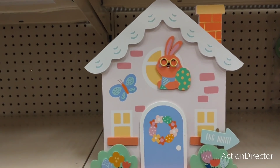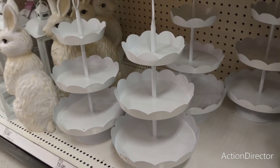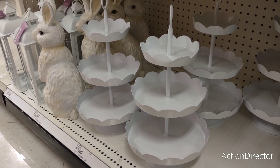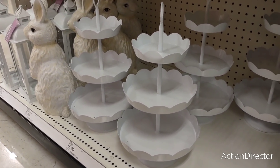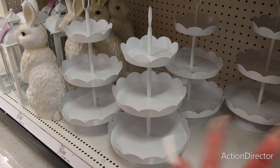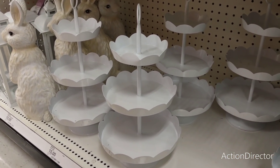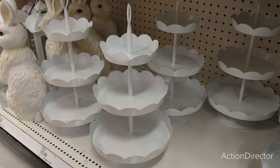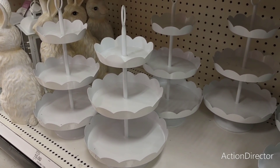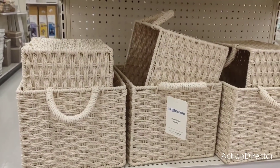Somebody keeps asking what a tiered tray is — this is a tiered tray. It comes in two or three tiers and varies in sizes. These are fifteen dollars a piece, which is pretty good for your first tray. At Dollar General I think I bought mine for fifteen dollars and that's a big three-tiered tray. Hopefully you'll see mine done this week.